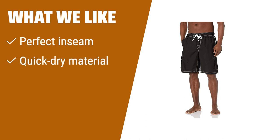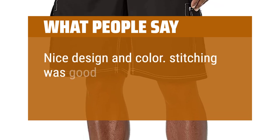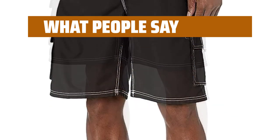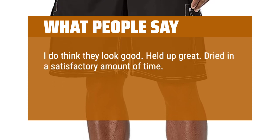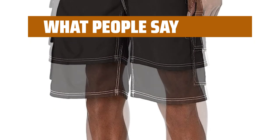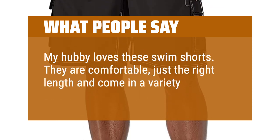What we like: With the perfect inseam and quick-dry material, these swim trunks offer a fantastic fit. If you want sun protection, choose these trunks with UPF 50 plus — perfect for those looking for a comfortable fit and protection from the sun. What people say: Nice design and color. Stitching was good. Comfortable fit. Should last a long time. They look good and held up great. Dried in a satisfactory amount of time. Overall happy with the look and material, and no problems with comfort. My hubby loves these swim shorts — they are comfortable, just the right length, and come in a variety of colors and patterns.